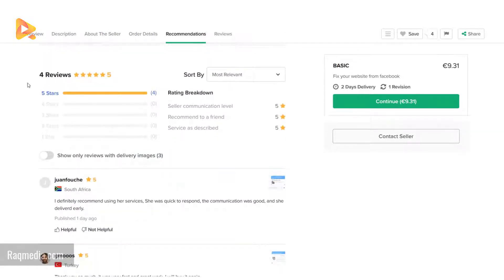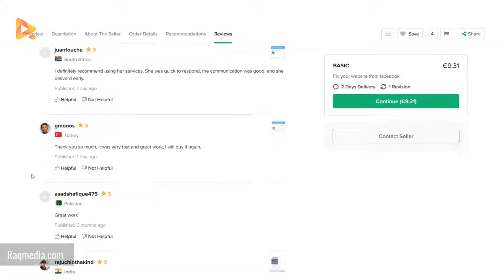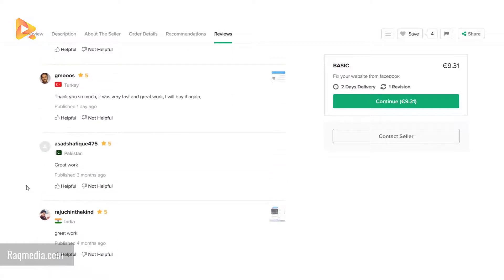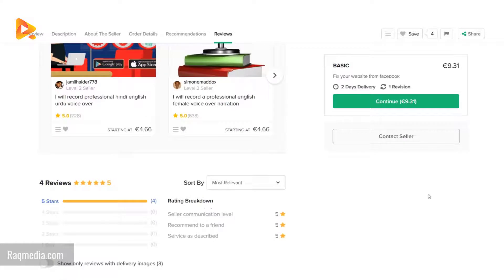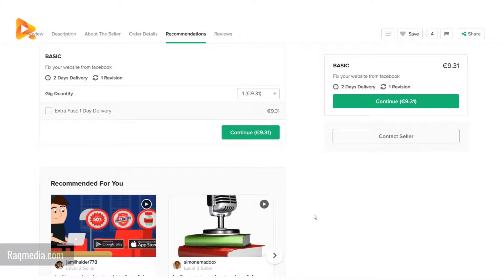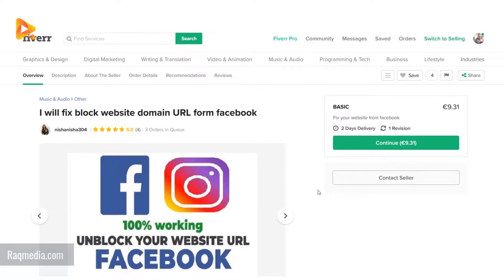Most importantly, check the reviews from people who have bought from this seller. As you can see, all the buyers are giving five stars and have positive feedback, which may encourage you to carry on ordering from this seller. There are also three orders currently in queue.